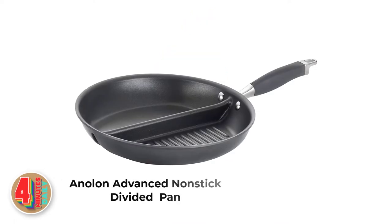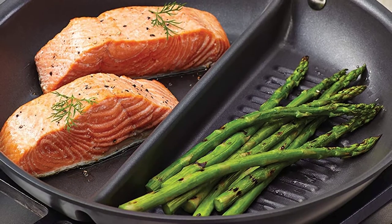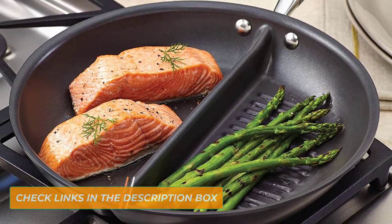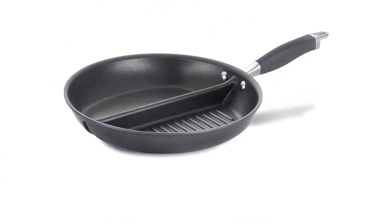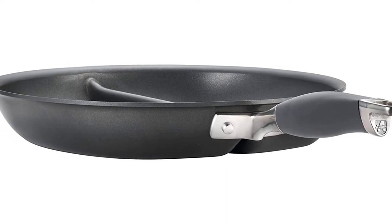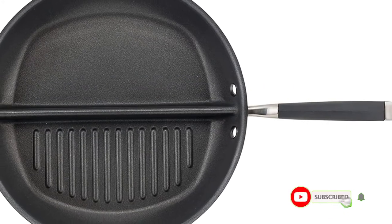Number 4: Anelon Advanced Non-Stick Divided Pan. This divided skillet with lid is very durable, consisting of a hard anodized construction which is oven safe up to 400 degrees Fahrenheit. With one griddle and one skillet surface compartment, you can cook foods such as eggs and steak at the same time. Kudos for the ergonomic handles which offer a nice grip that makes it easy to hold and flip with. This divided frying pan comes with tempered glass lids, which are also oven safe up to 400 degrees Fahrenheit. It is equally easy to clean with a non-stick surface that does not hold on to much food residue. All in all, we are very impressed with its overall build quality.